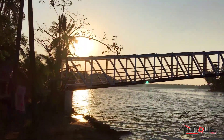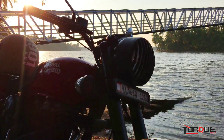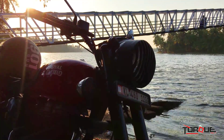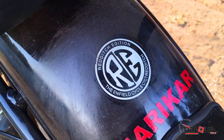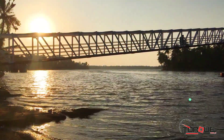Mechanically, both models feature the same engine. Both the Classic 350 and Bullet 350 get a 346cc single-cylinder air-cooled engine that produces a maximum power output of 19.8 bhp against a peak torque of 28 Nm, and comes mated to a 5-speed gearbox. However, the Bullet 350 offers slightly better mileage than the Classic 350.